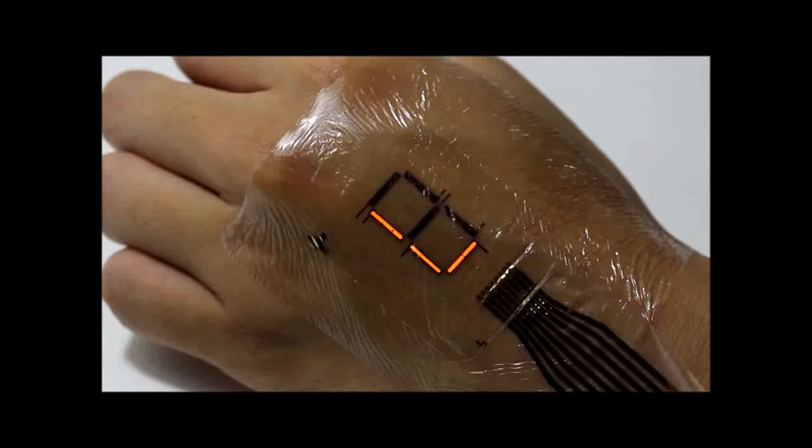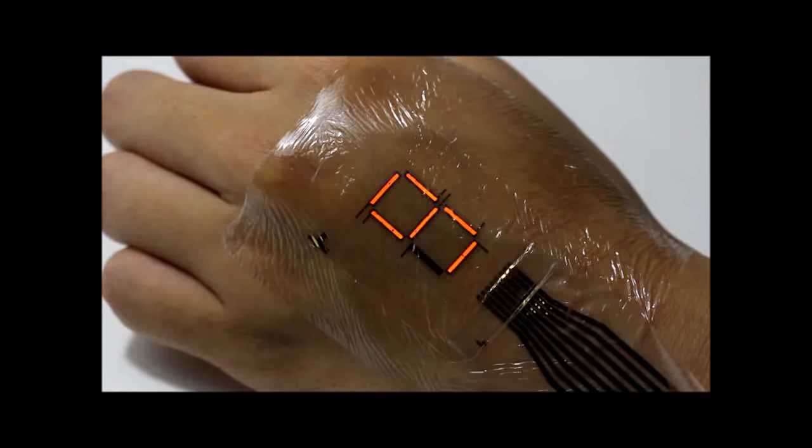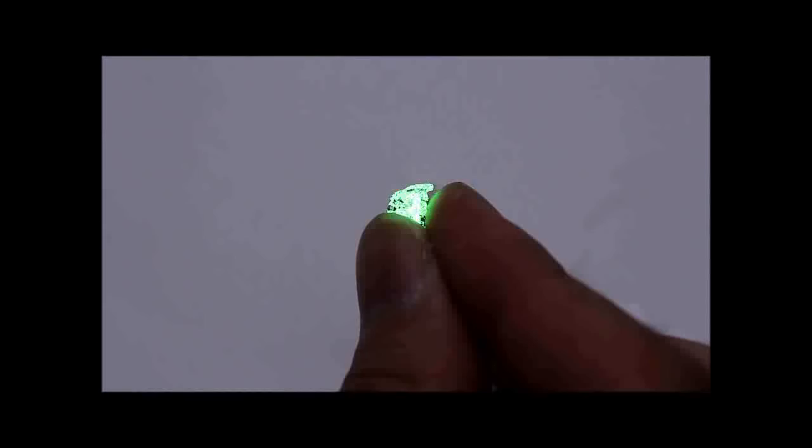The protective film prevented passage of oxygen and water vapor in the air, extending device lifetimes from the few hours seen in prior research to several days. In addition, the research group were able to attach transparent indium-tin-oxide electrodes to an ultra-thin substrate without damaging it.